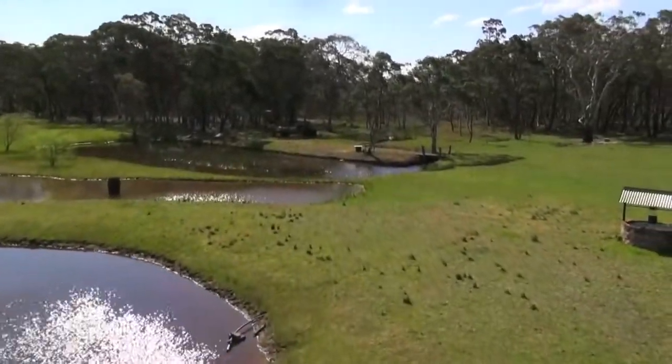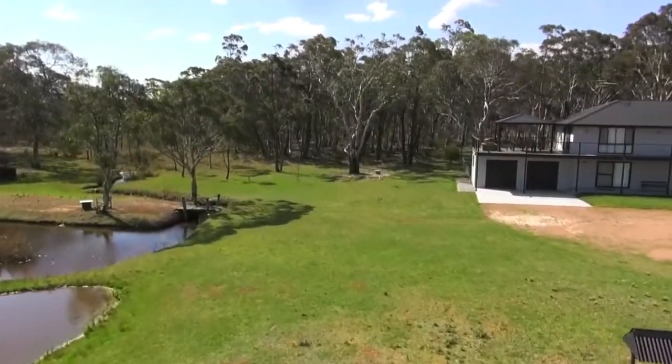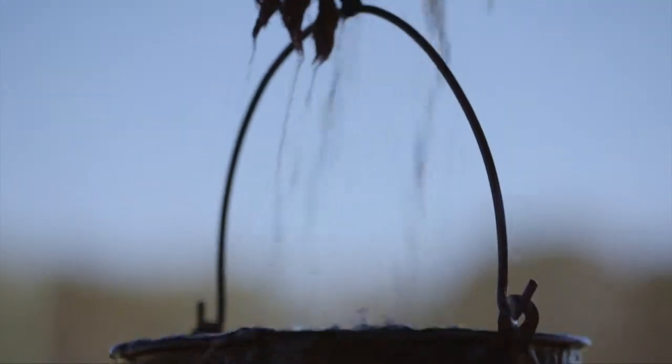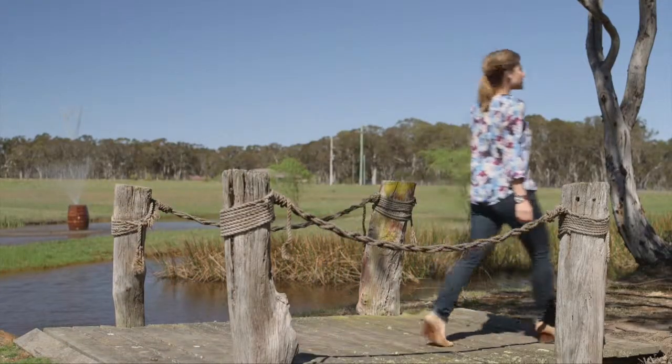You know how in movies, particularly British ones for some reason, people tend to go on mini breaks or weekends away to places that look like the southern highlands? Well today I'm here in a pocket of it called High Range. You might get in trouble — it is a little bit of a secret.